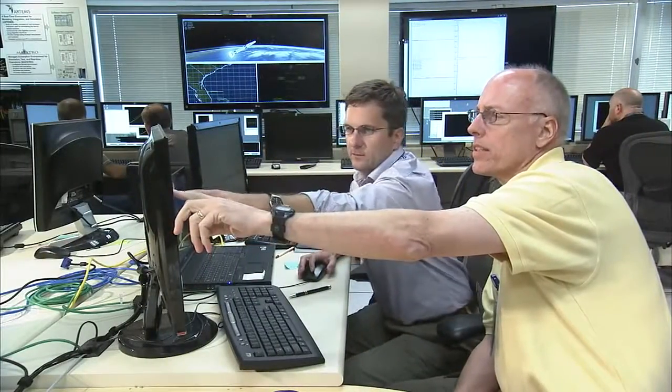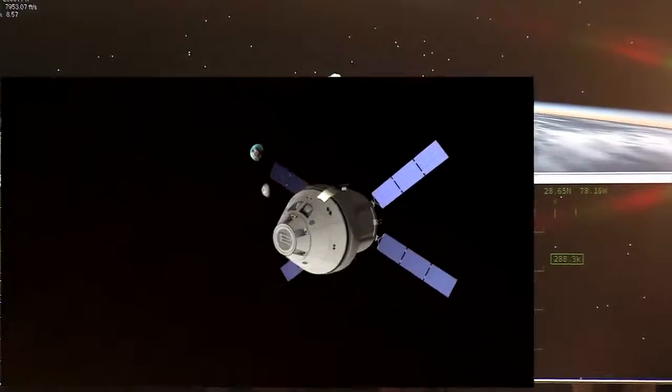What excites me about this project is the fact that the tools I'm using are ultimately going to be able to be used on missions to other planets and other bodies.